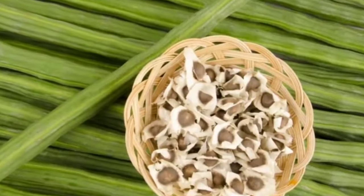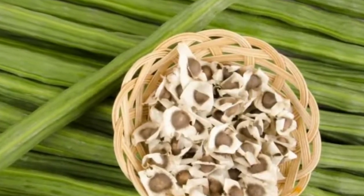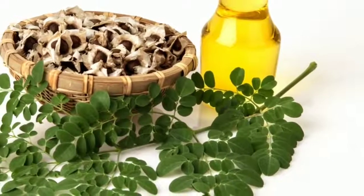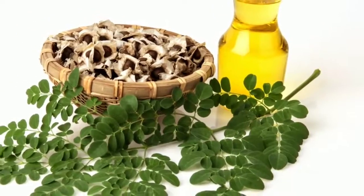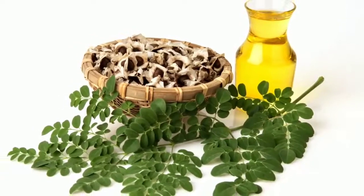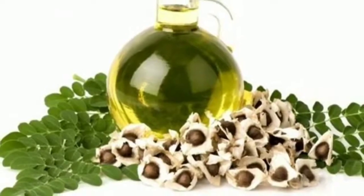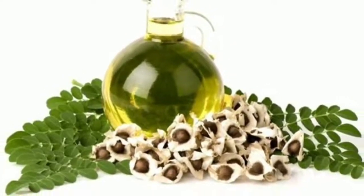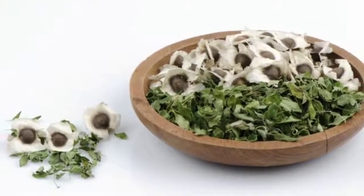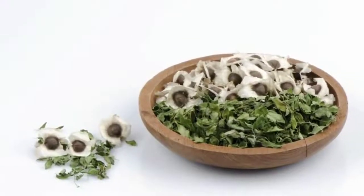Moringa oleifera, mostly called the tree of life, entails tons of potential as a natural remedy for a plethora of health issues. From its triangular seed pods to its wide, pale green leaves, every part of the plant is used as herbal medicine. With an incredible ability to withstand harsh environmental conditions, Moringa mostly grows in African and Asian subtropical plains. It is a resilient, sustainable plant harvested in any weather conditions throughout the year. The triangular seed pods are always filled with nutritious seeds, which are bursting with amino acids, vitamins, and antioxidants.